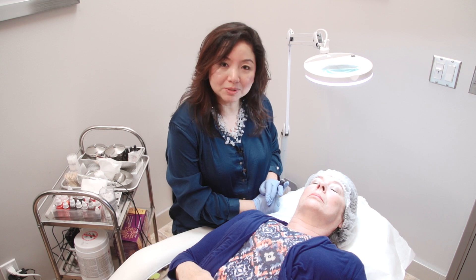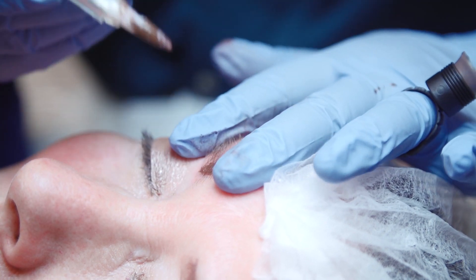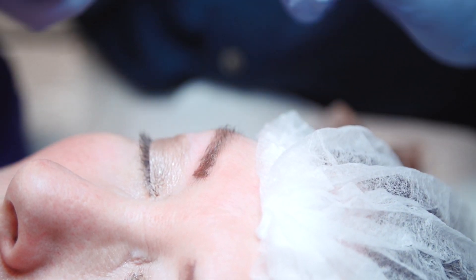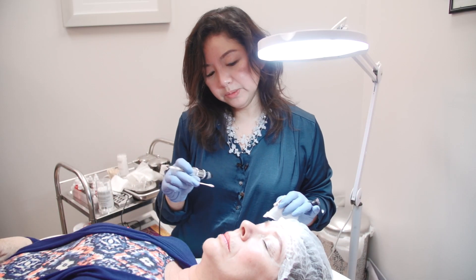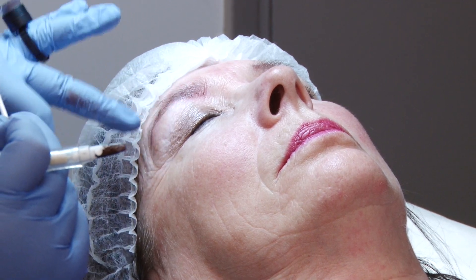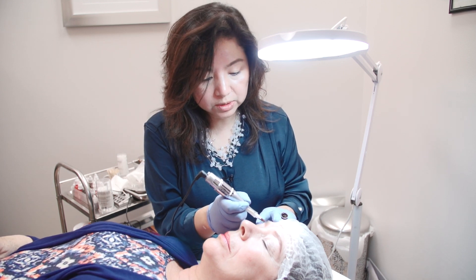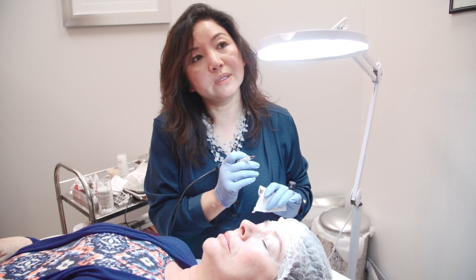Now we're going to start a permanent makeup procedure for her eyebrows. We'll start from here. What we want to do is just enhance the look of her eyebrow. If you look at it without the makeup, you don't really see where the eyebrow shape is. We're going to do the hair stroke technique, making the strokes look like real hair in between her eyebrow, and also give her nice shading.